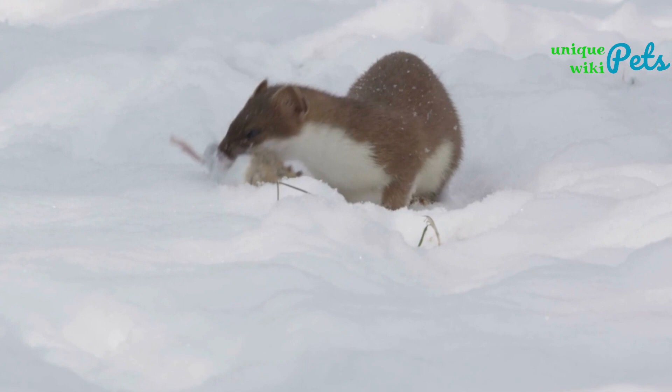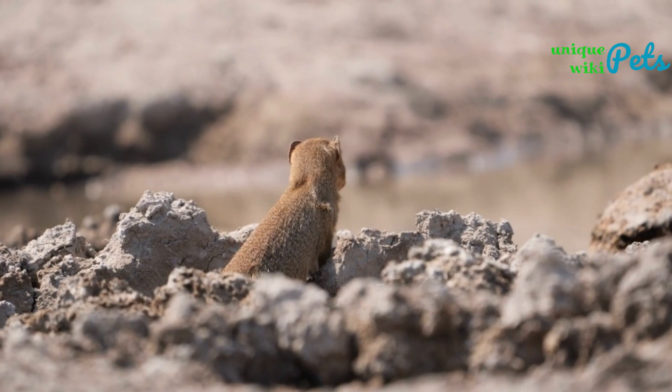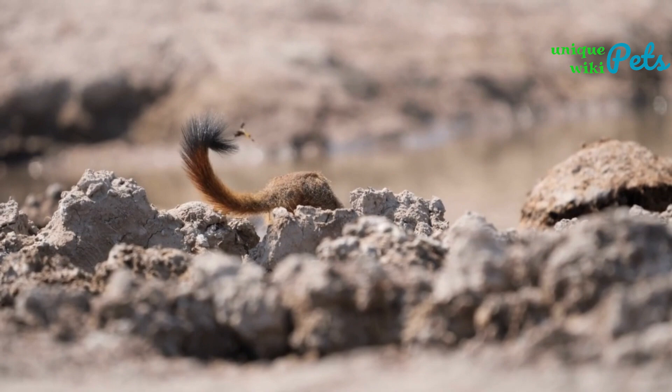While all of the weasel species mentioned above are fascinating animals, none of them are suitable for a small house. Weasels are wild animals that require large enclosures and specialized diets, and they are not well suited for life in a home setting. In conclusion, while weasels are intriguing animals with unique appearances and behaviors, they are not recommended as pets. It's important to remember that wild animals should be left in their natural habitats whenever possible. If you are interested in owning a pet, there are many other domesticated animals that can be wonderful companions and are better suited to living in a home environment. Thank you for watching this video and I hope you found it informative.